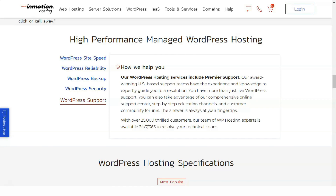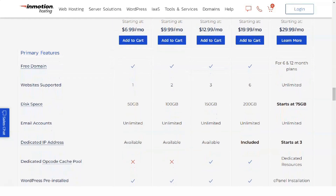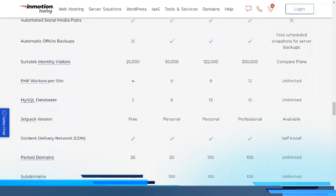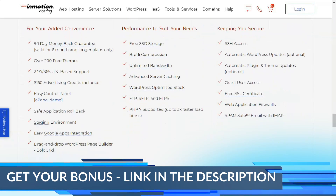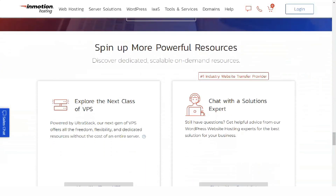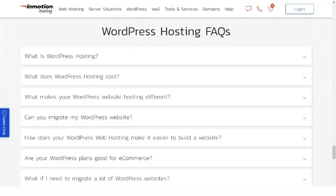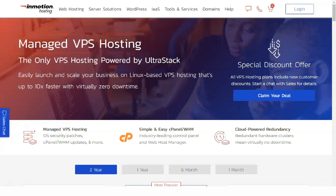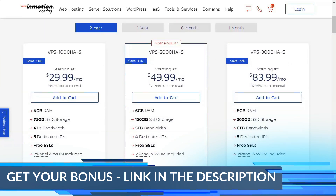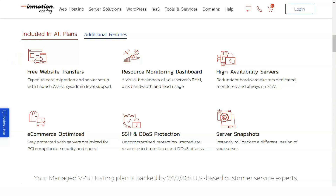VPS Hosting. In terms of power, VPS hosting offers more punch than shared hosting. That's due to the fact that your site lives on a server with far fewer sites competing for resources, and the web host supplies your site with a guaranteed minimum of resources. As a result, VPS hosting is more expensive than shared hosting, but it's a far more powerful and reliable system. You can think of VPS hosting as living in your own apartment — you'll have neighbors, but they aren't all up in your bandwidth the way shared hosting roommates can be. InMotion offers managed and unmanaged cloud VPS hosting. Managed VPS starts at $51.99 per month, or $29.99 per month with a 2-year plan, while unmanaged scalable cloud VPS starts at $5 per month.